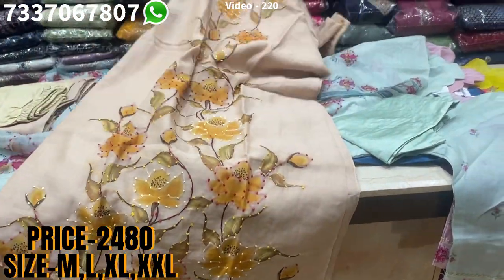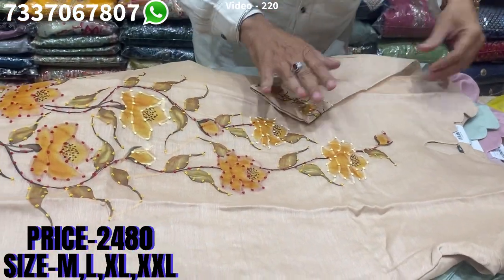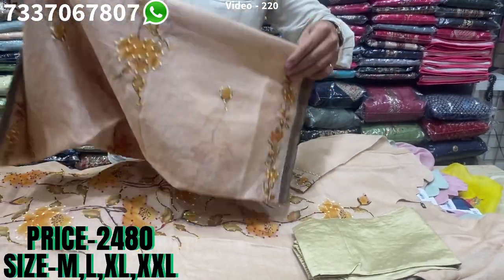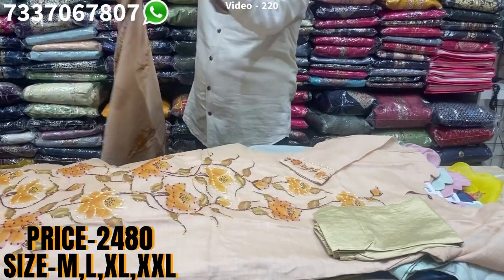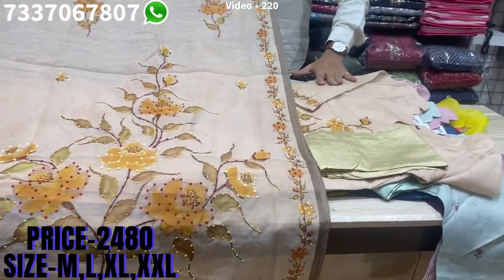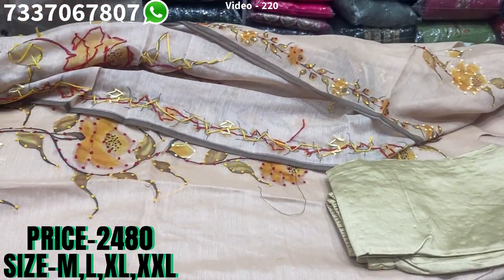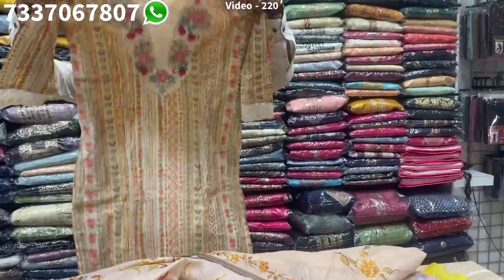It's the third color — a nice sandalwood color. A very elegant design for those who don't want a lot of work; it looks very elegant and decent. Comes with a matching bottom, all fresh stocks just unboxed. A lovely dupatta with this — same price of 2480, sizes available at M, L, XL and XXL.